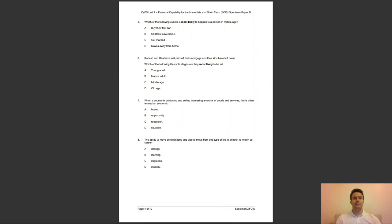Question 5: which of the following events is most likely to happen to a person in middle age? A, to buy their first car; B, children leave home; C, get married; or D, moves away from home? The answer to question 5 is B — children are most likely to leave their parents' home at this stage.